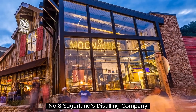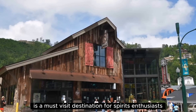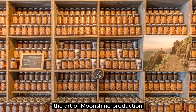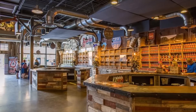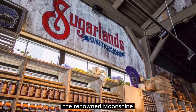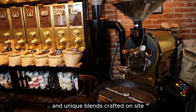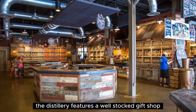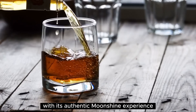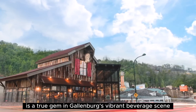Number 8: Sagarland's Distilling Company. Sagarland's Distilling Company in Gatlinburg is a must-visit destination for spirits enthusiasts. This craft distillery offers an immersive experience where visitors can delve into the art of moonshine production and learn about the rich history of distilling in the region. Guided tours take guests through the distillery, showcasing the traditional methods used to create the renowned moonshine, whiskey, and other spirits. Tastings provide an opportunity to savor the flavors and unique blends crafted on site. The distillery also features a well-stocked gift shop where visitors can purchase their favorite spirits and branded merchandise. With its authentic moonshine experience and quality products, Sagarland's Distilling Company is a true gem in Gatlinburg's vibrant beverage scene.